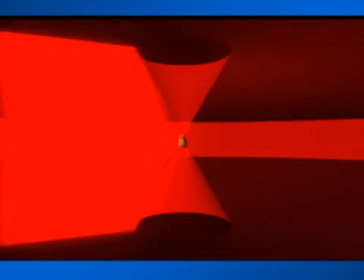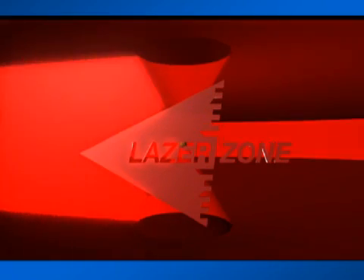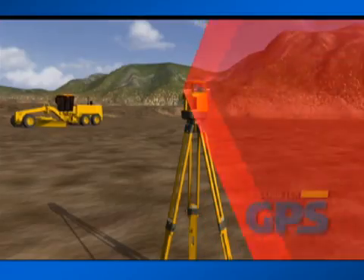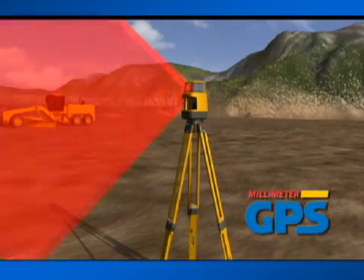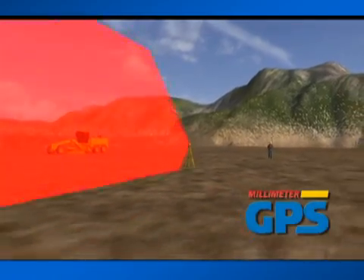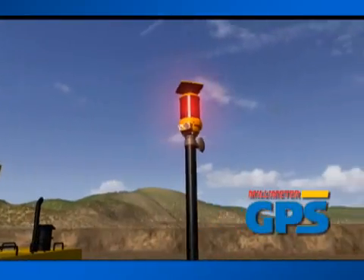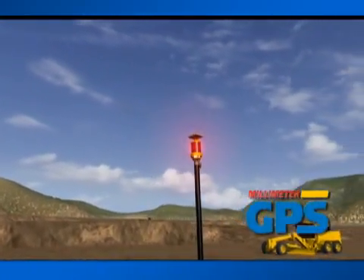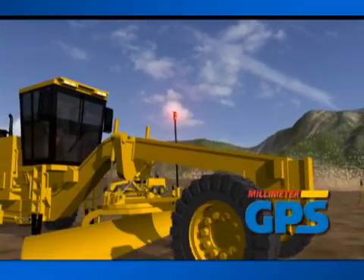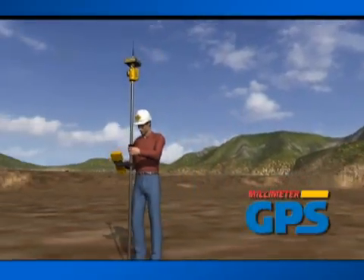But not anymore. Now there's Laser Zone — Topcon's revolutionary technology that turns your existing GPS Plus system into Millimeter GPS Plus. Topcon has invented an easy-to-use, low-cost accessory that can be added to your existing Topcon GPS Plus system to instantly provide millimeter accurate vertical control.